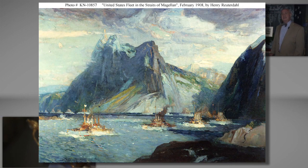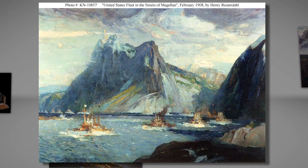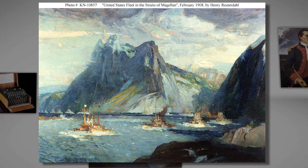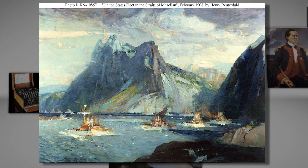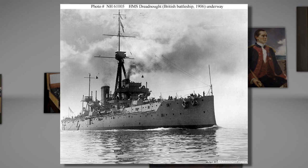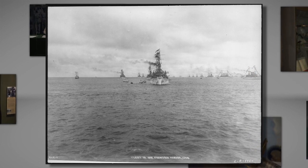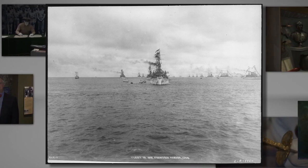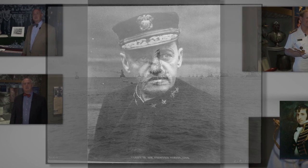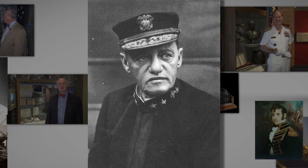Anti-Japanese sentiment was also high in the United States due to domestic economic pressures, and Roosevelt knew that U.S. naval forces in the Pacific weren't ready for a conflict. But he wanted to demonstrate to Japan and the other powers that the U.S. had the capability to send ships anywhere. Rear Admiral Evans, the first commander of the fleet, perhaps put it best, saying that his ships were ready at the drop of a hat for a feast, a frolic, or a fight.